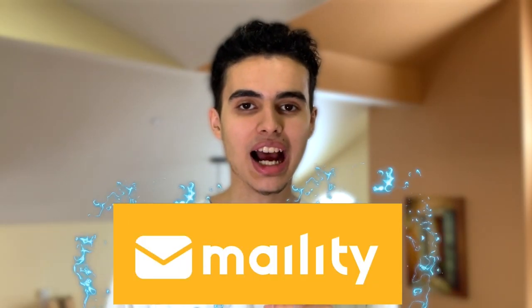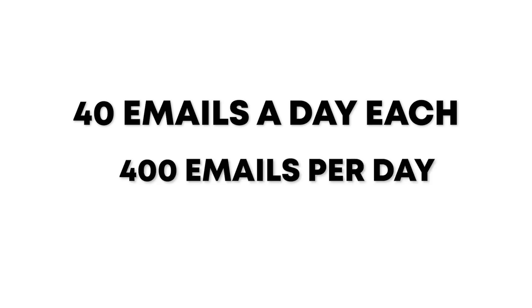You may be wondering, what is this cold email software? It's Maility.io. If you just want the basic plan, you can have 10 email domains firing 40 emails a day each, so that's a total of 400 emails per day. You can even implement automatic follow-ups so your prospects will never forget about you. You'll constantly follow up with them until you don't want to anymore. Everything is under your control.